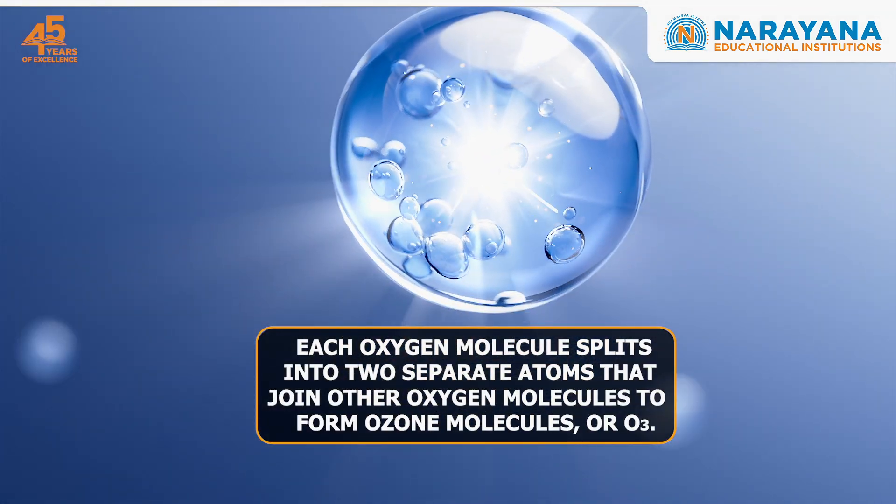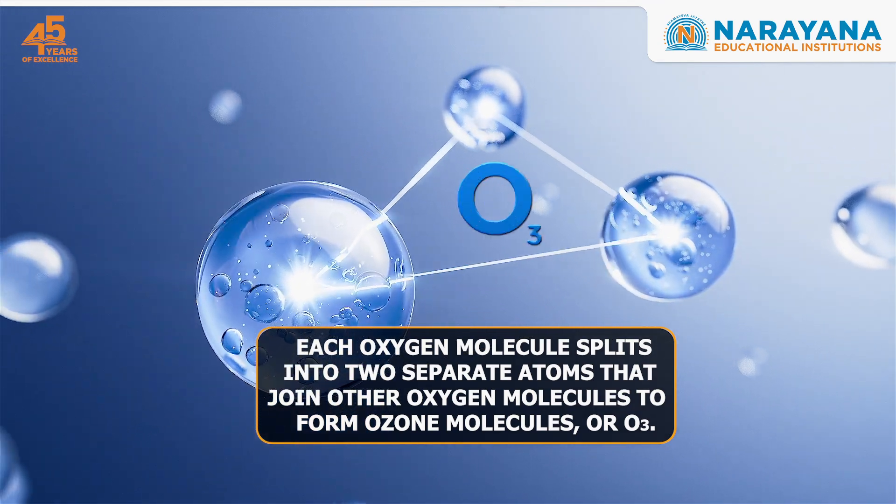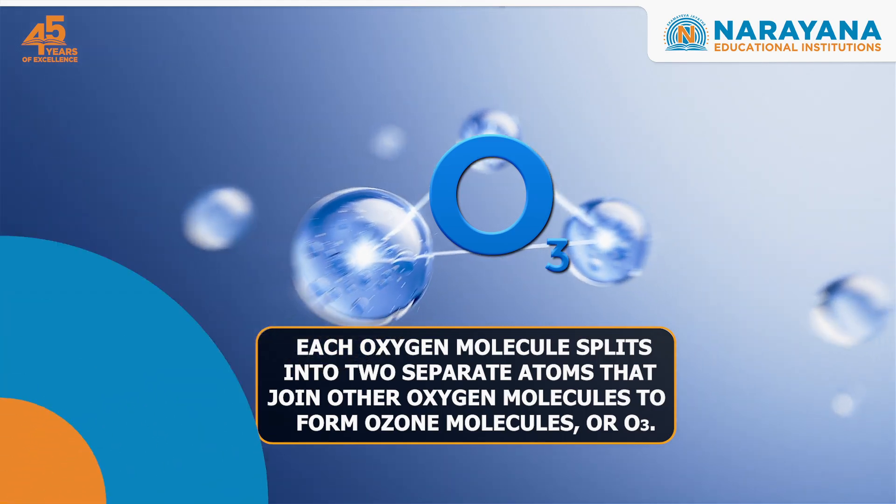Each oxygen molecule splits into two separate atoms. These atoms join other oxygen molecules to form ozone molecules, or O3.